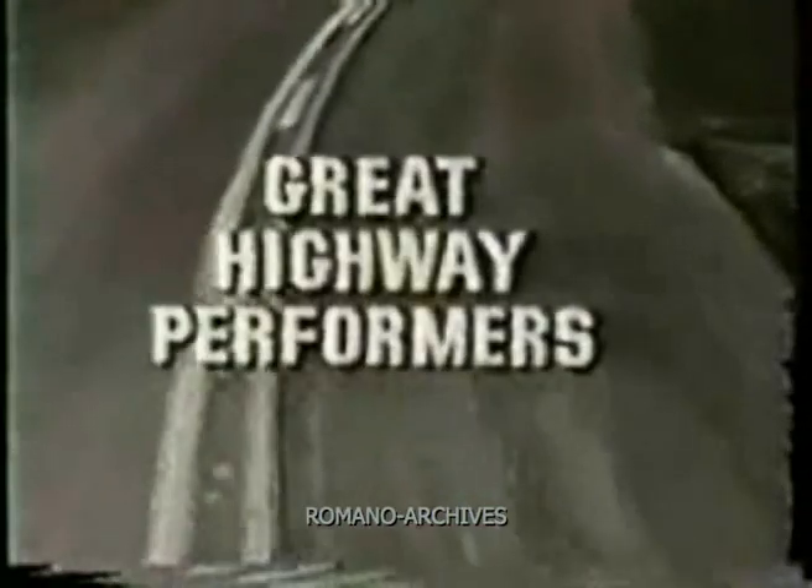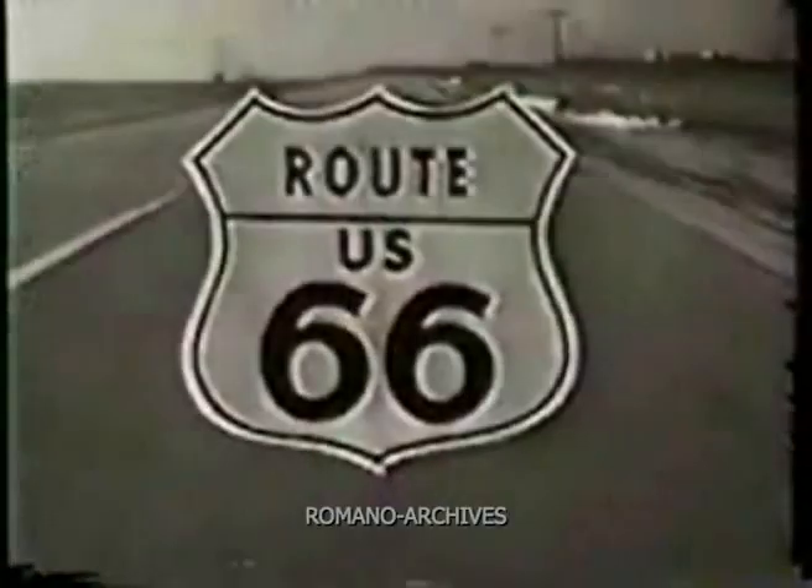With one, two, three, four, five Great Highway Performers for 1964, presents Route 66.